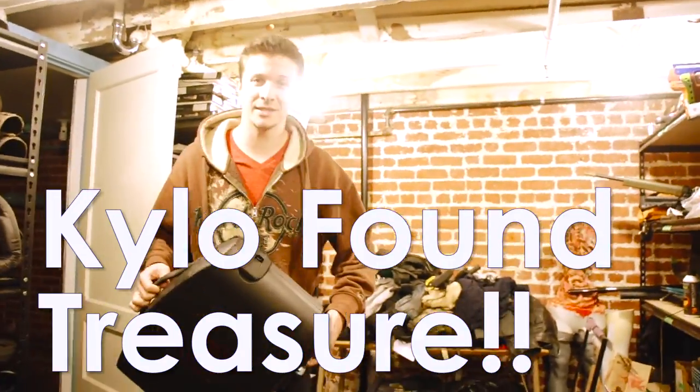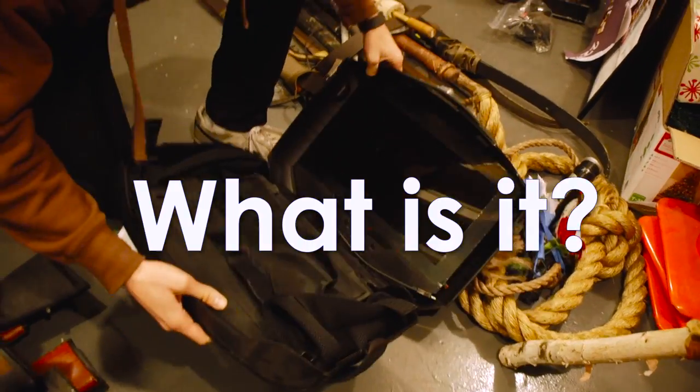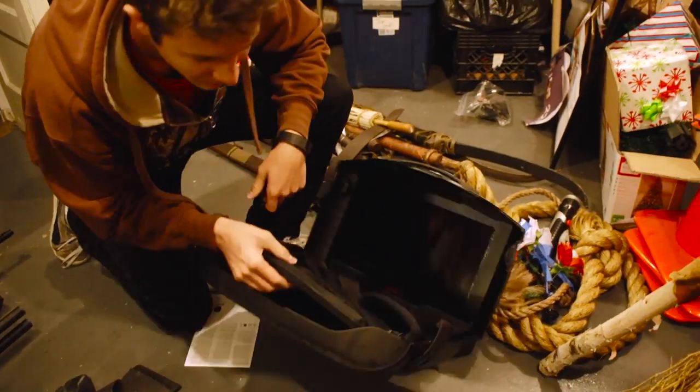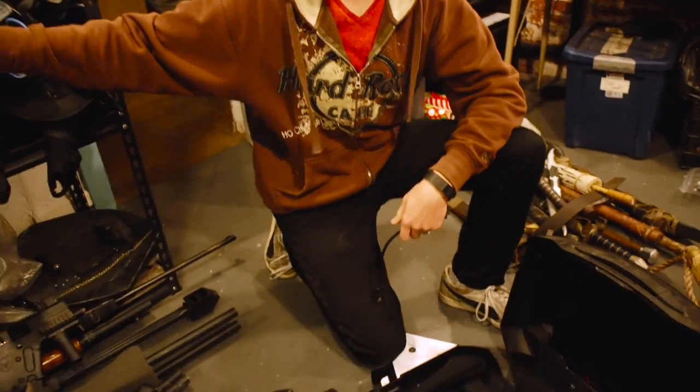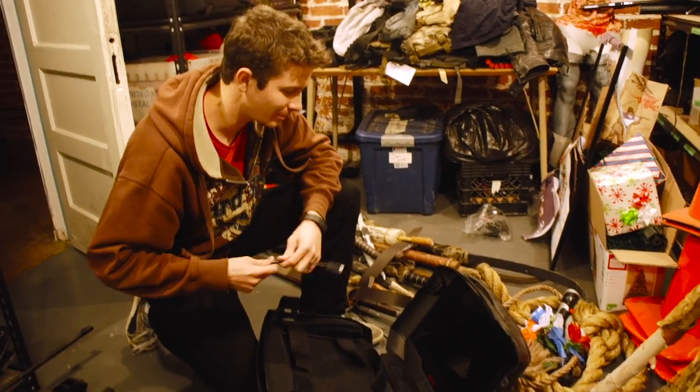No idea what's in this — let's find out. Oh my god, are you serious? This is one of those portable gaming things. You put your console in here. Was this just sitting in here? There's another one right there. We have two of them?